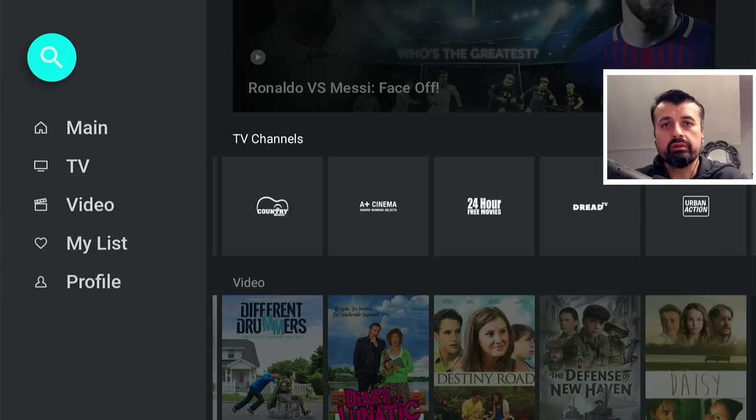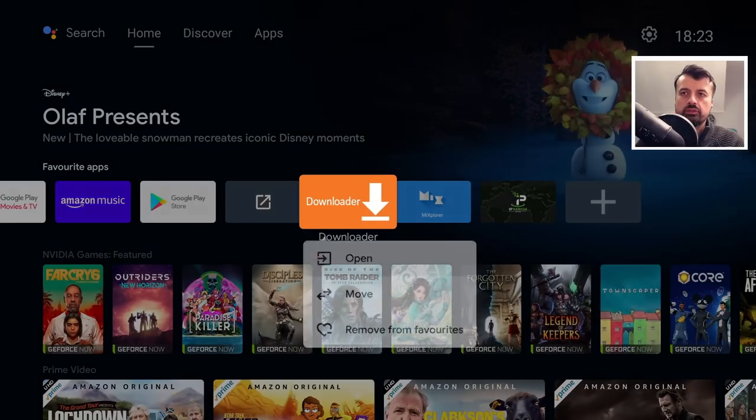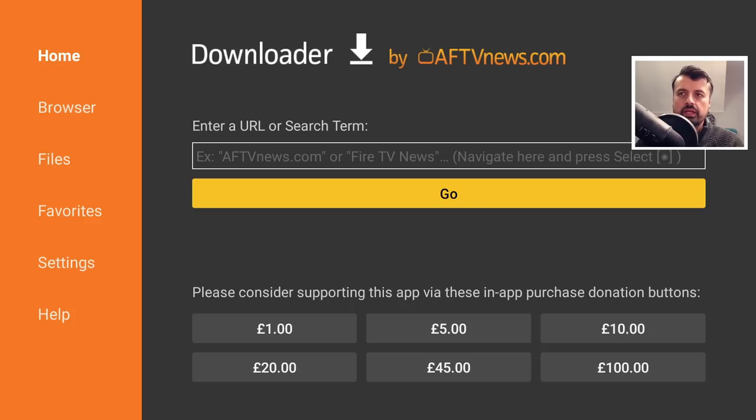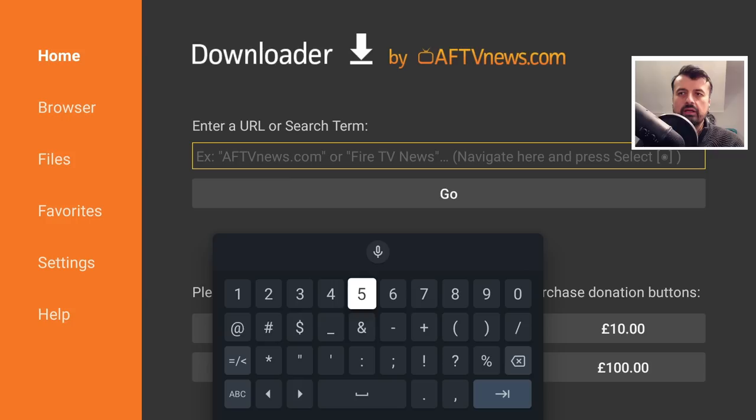If you want to sideload this onto your Android TV device, cell phone or tablet, here are the step-by-step instructions. Here we are on my Android TV device. Let's click on Downloader and make a quick connection to my website, which is techdoctoruk.com, or you can type in the shortcode 53402.